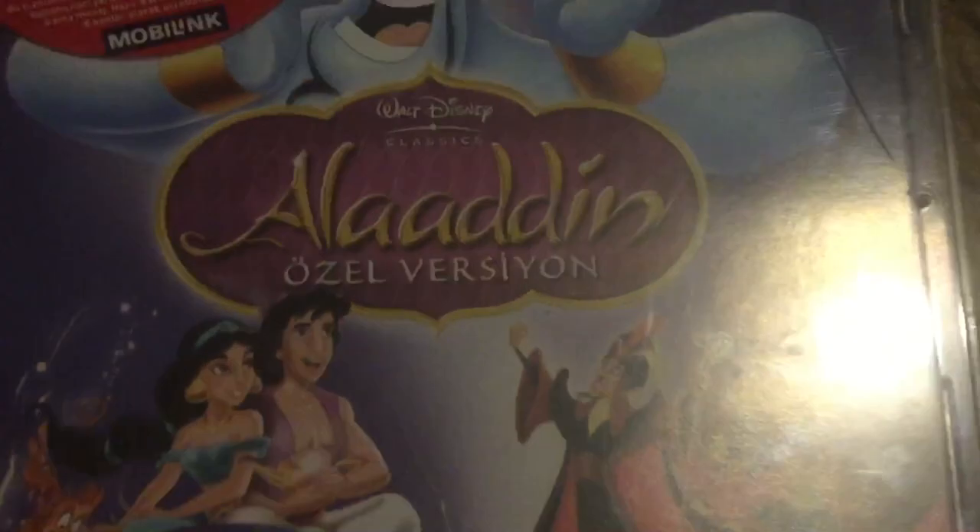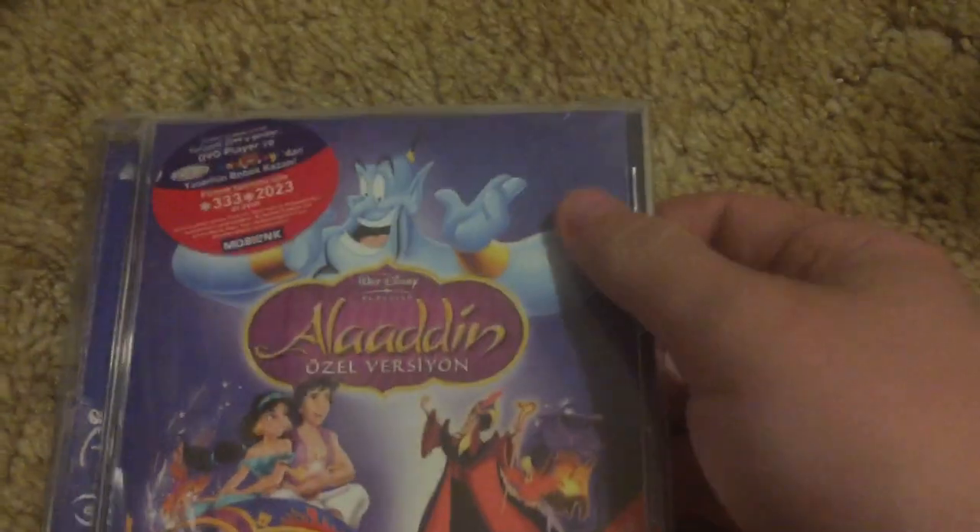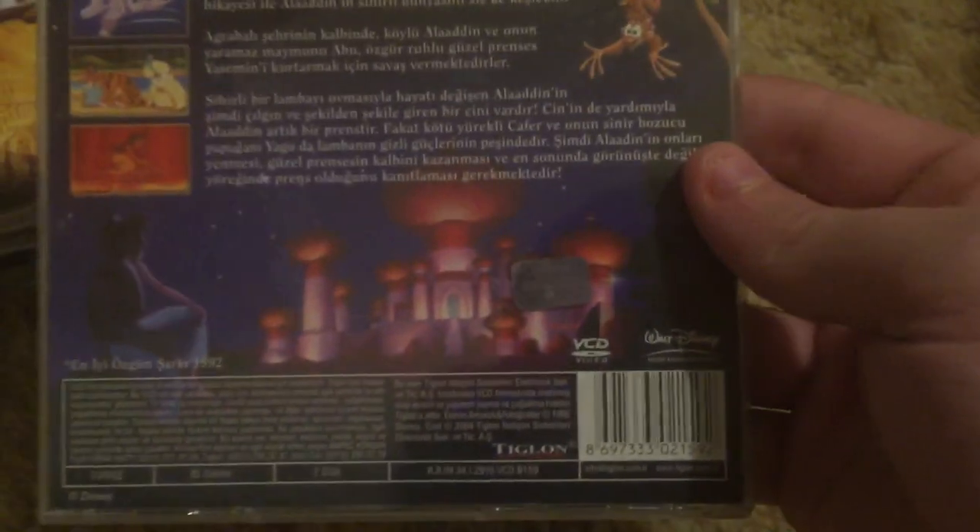Pretty interesting — they added an extra 'A' to the title on the Turkish edition. It's cracked right there, but the disc still works, and that's all that I care about — as long as the disc still works, I got no problem.